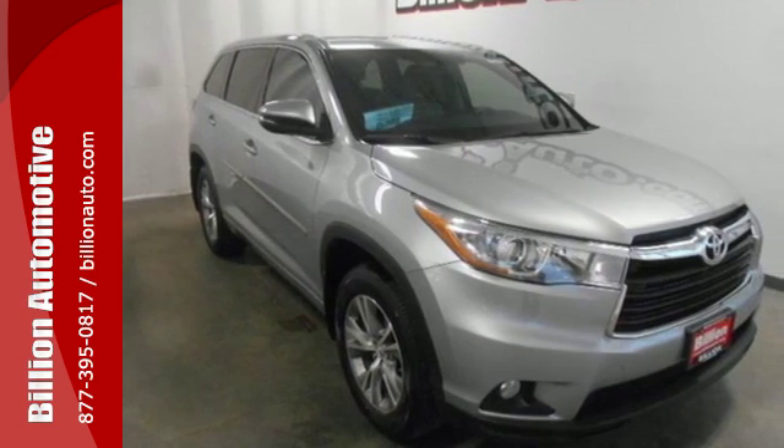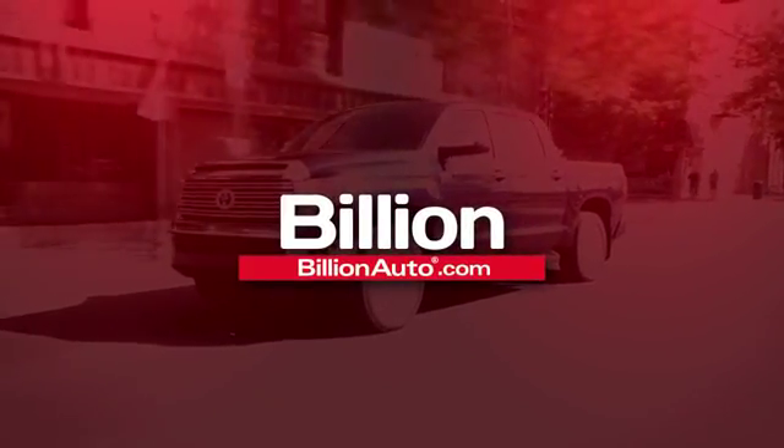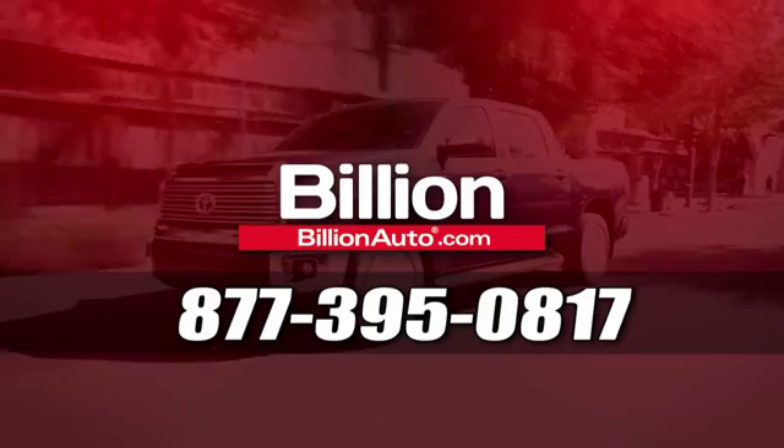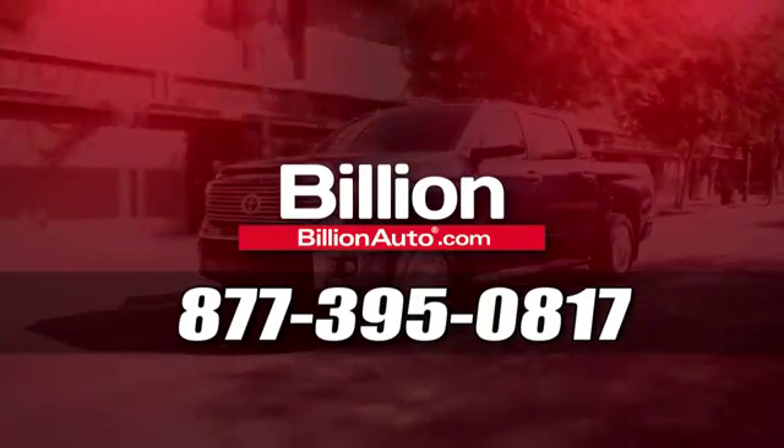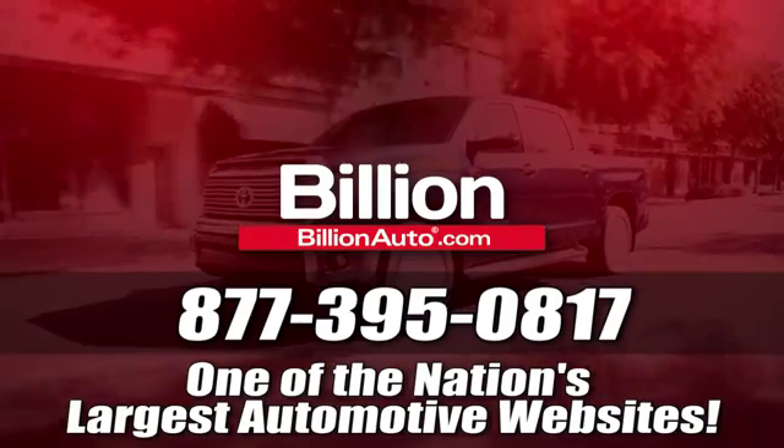Come give it a test drive today. BillionAuto.com will deliver right to your door. Call 877-395-0817 today. BillionAuto.com is one of the nation's largest automotive websites.